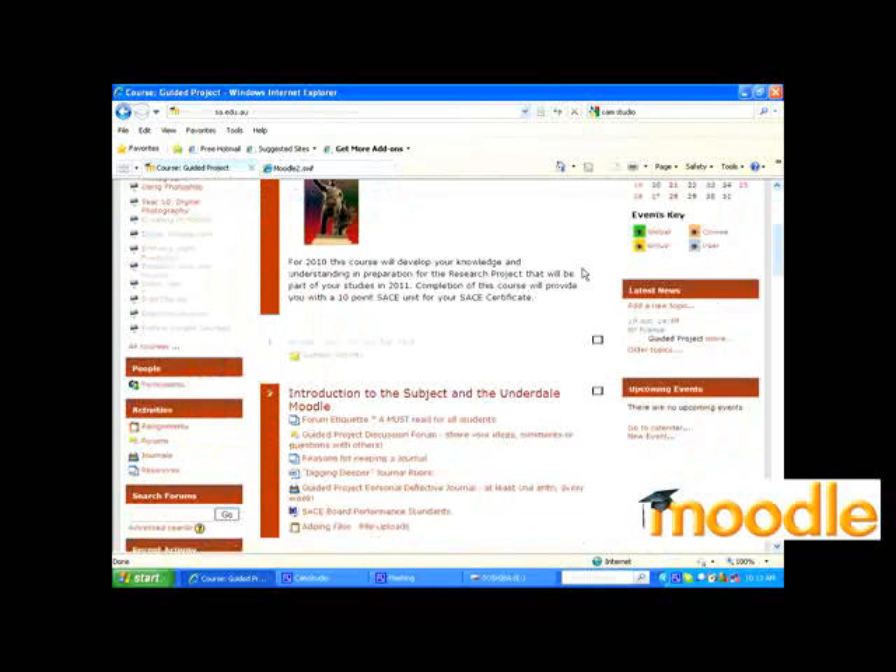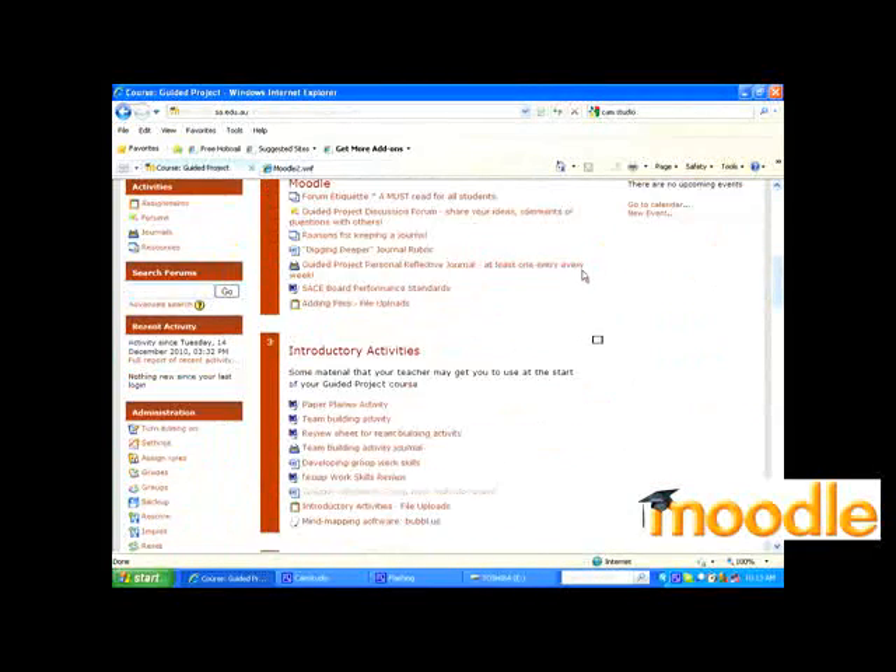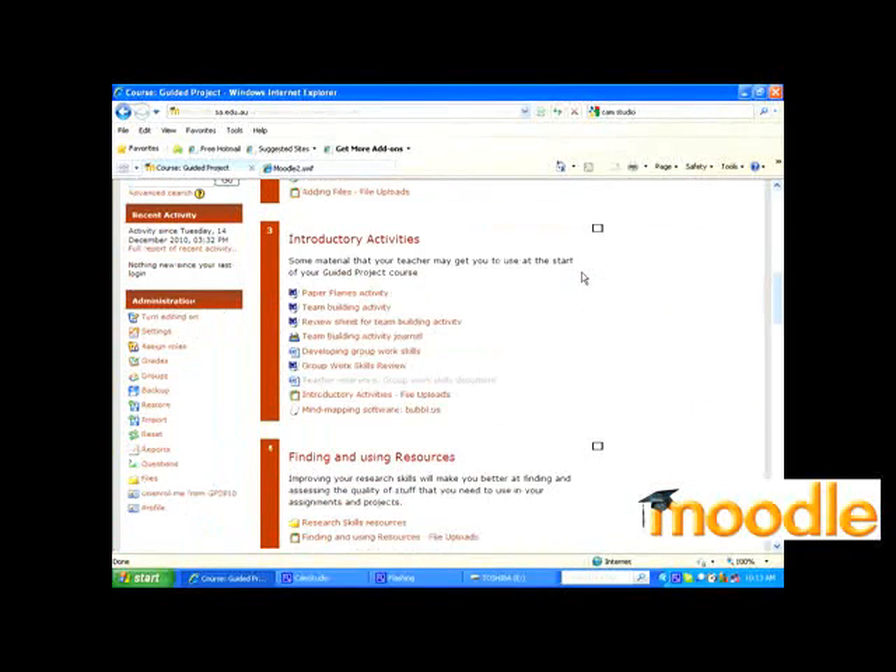The advantage of using Centra and Moodle for the students was basically that they were able to go back and see content if they'd missed any lessons, or catch up and review their progress. The approach also allowed students to help each other, and there were times when I actually got some students to help each other who were absent from the lessons, and this helped them learn and develop their Moodle and Centra skills.